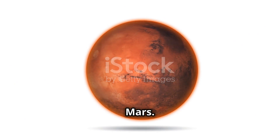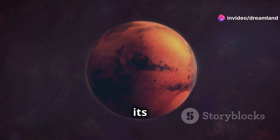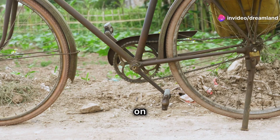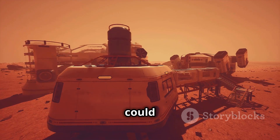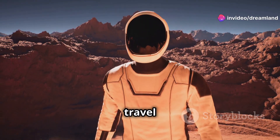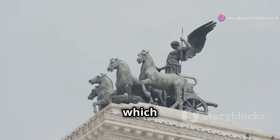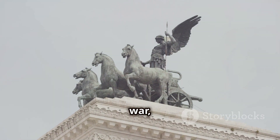The Red Planet, Mars. Get ready to blast off to Mars, the red planet. Mars is known for its rusty red color, which comes from iron oxide — kind of like rust on a bike. Scientists believe that Mars may have once had water and it could even have supported life. There are rovers exploring Mars right now, searching for clues. Maybe one day humans will travel to Mars too. Mars has two moons, Phobos and Deimos, which are named after the horses that pulled the chariot of the Greek god of war, Ares.